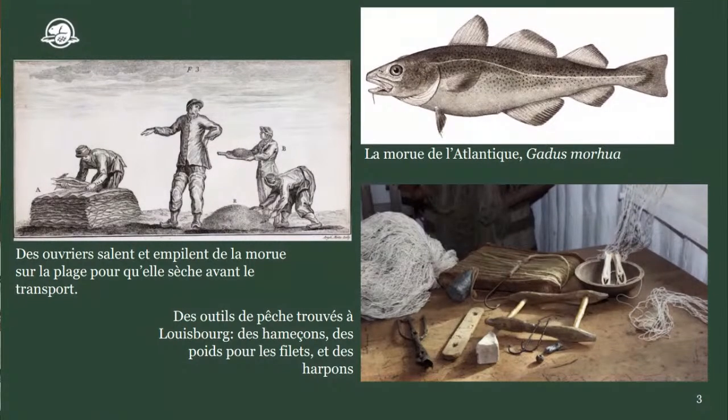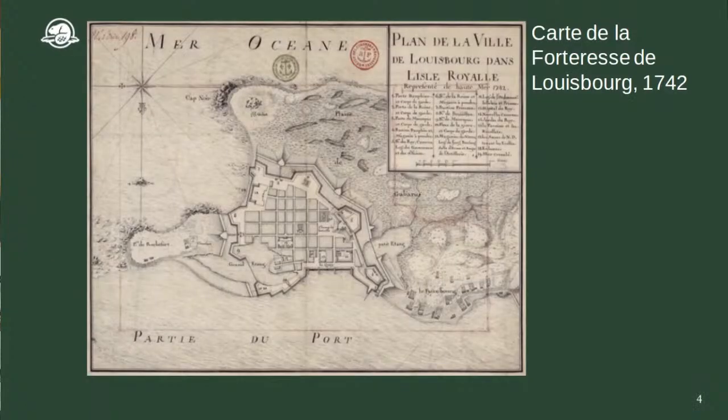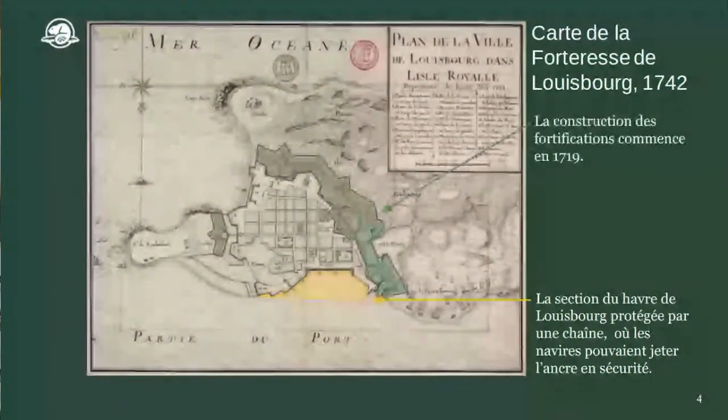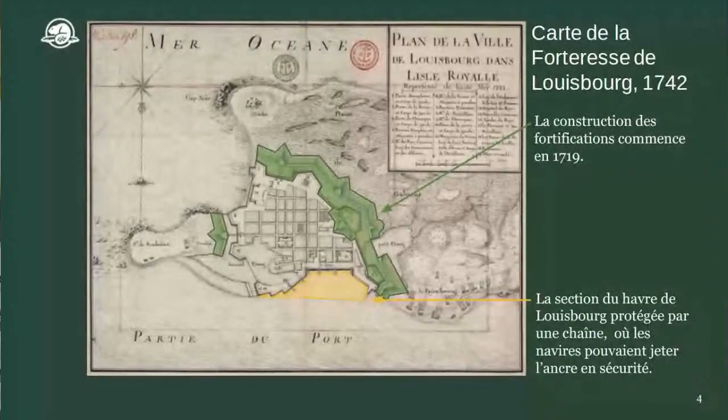Puisque la pêche à la morue était tellement importante et lucrative, Louisbourg devient une vraiment grande ville. Vous allez voir une carte de Louisbourg telle qu'elle était en 1742. En jaune apparaît la partie du port de mer très occupée. En vert, les fortifications construites en 1719 pour protéger la ville contre les attaques des autres forces européennes qui voulaient leur part de la pêche.